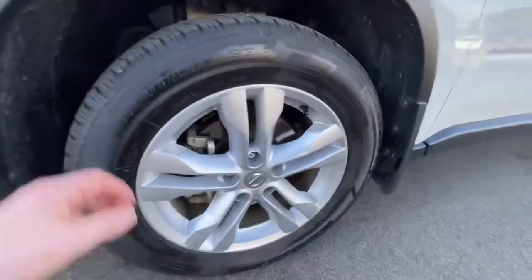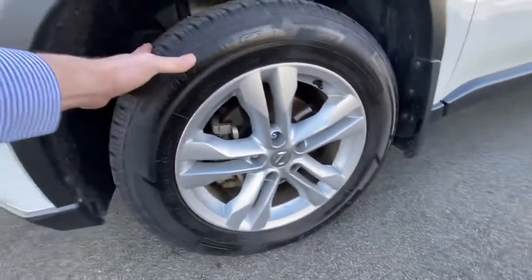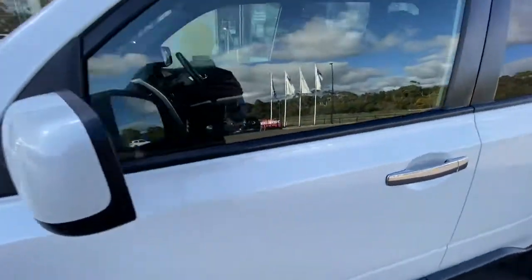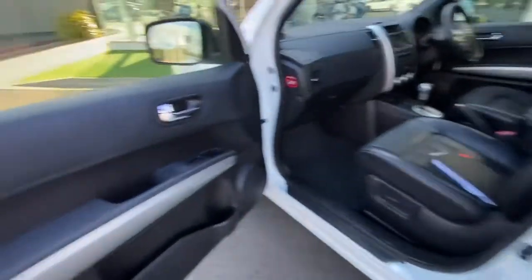You've got the full alloy wheels around with heaps of tread. They are Nankang tyres, which are a good quality brand, and they are like new. As you can see through the side, there aren't any marks — this is how the vehicle got traded. You do get the chrome door handles as well.